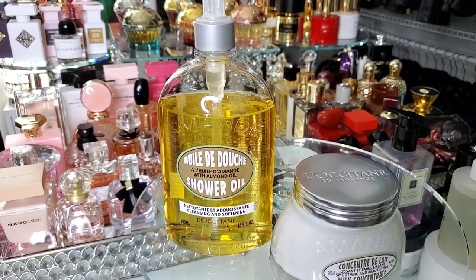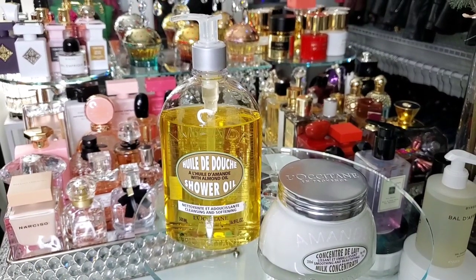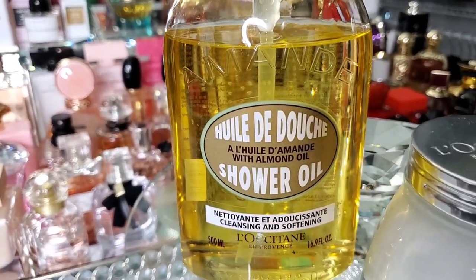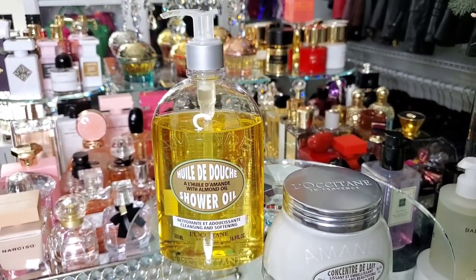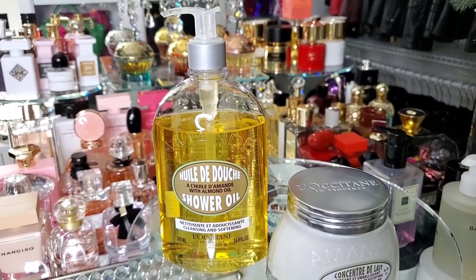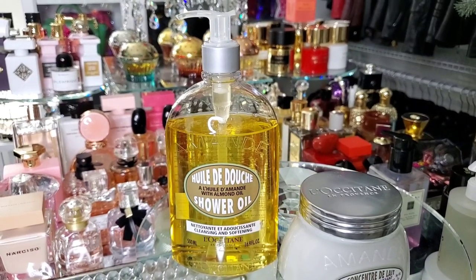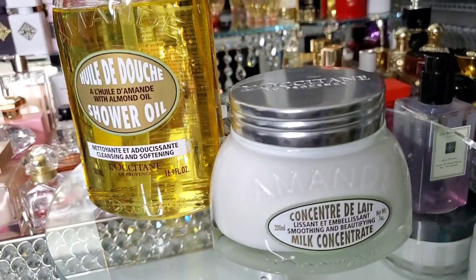If you ever pass a L'Occitane store in your mall — they're literally in every mall — or if you see it online, you need this in your life. This almond shower oil is amazing. It is so good, and layered with your fragrances with almond, I specifically bought this for my Lost Cherry. Even though I use it with whatever fragrance — if I feel like smelling like almonds in the shower, I'll use this. But when I use my Lost Cherry or any other almond-note fragrances, I use this shower oil and then the Amand Body Cream.